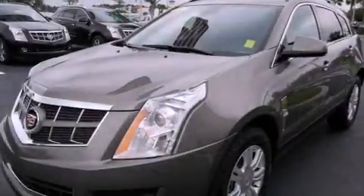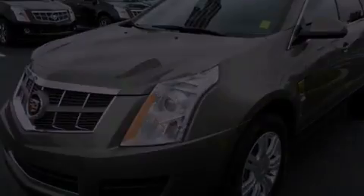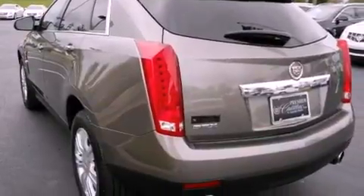Features include commercial-free satellite radio, big 18-inch wheels, traction control and stability control systems, a premium sound system, a leather-wrapped steering wheel, and an illuminated driver's side vanity mirror.